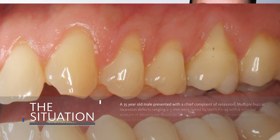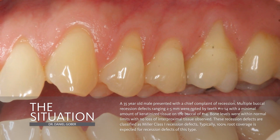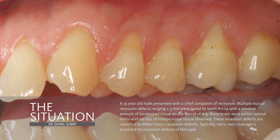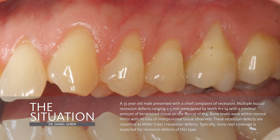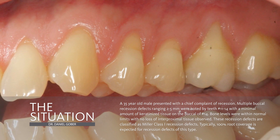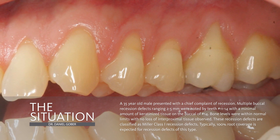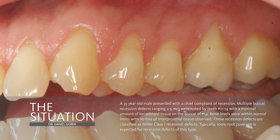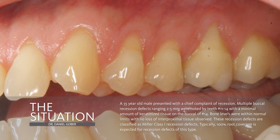We have a 35-year-old who presents with a chief complaint of recession. There are multiple buccal recession defects ranging 2 to 5 millimeters on teeth number 11 to 14. We note there's a minimal amount of attached keratinized tissue. The bone levels are within normal limits, and there's no interproximal tissue loss observed. These are Miller Class I recession defects.